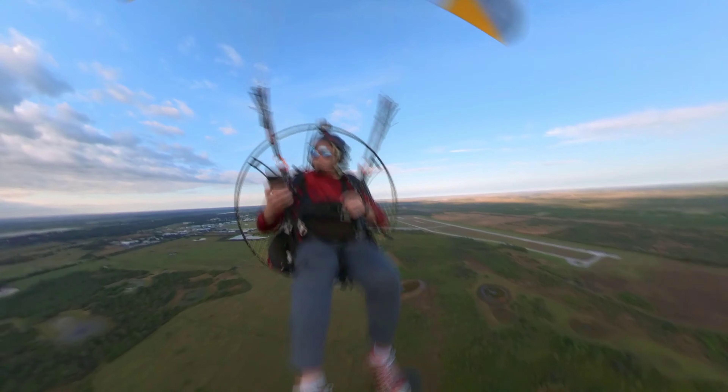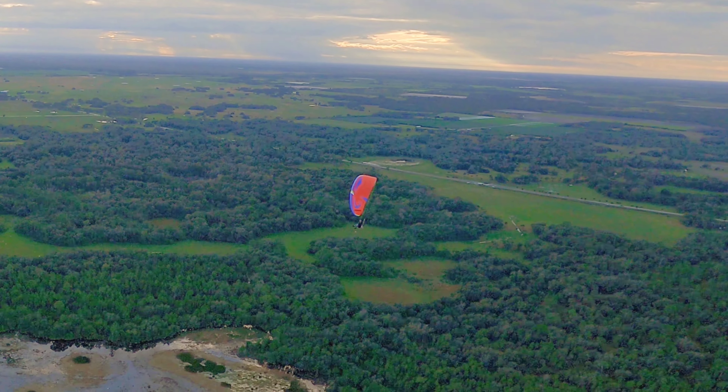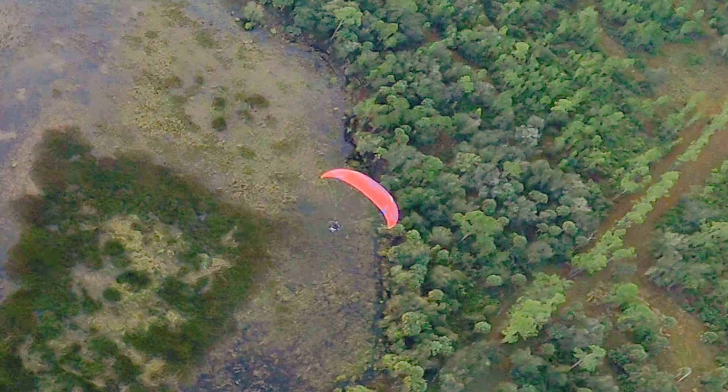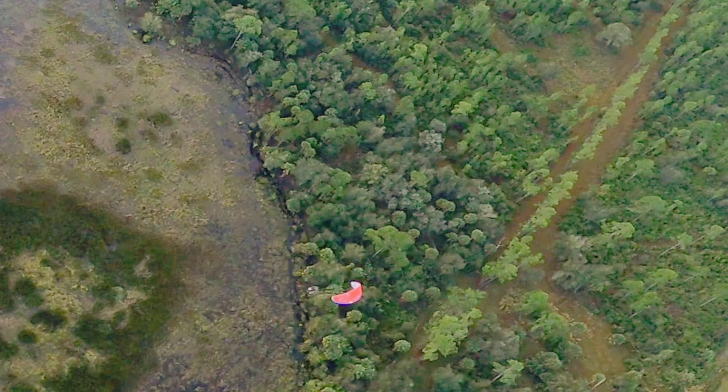Then we traveled out away from the airport a little bit. Eli was trying out a whole bunch of wings — you'll see this is about to be the Eli show pretty soon. He was testing out, I think this is the Cosmos Flow. Not too bad.